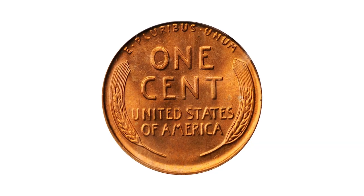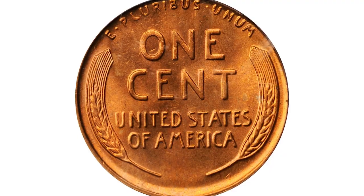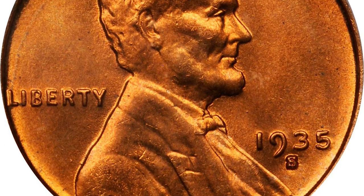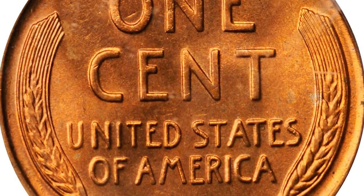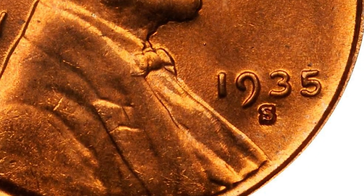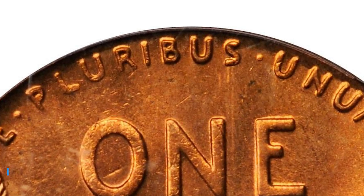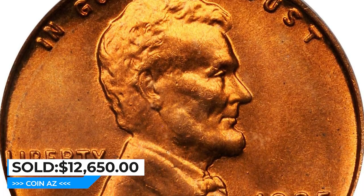Moving on, this is a 1935-S Lincoln cent in MS-67 red condition, tied for finest graded by PCGS. With fewer than 30 examples of the date called MS-67 red, this satin and vivid superb gem is bursting with lovely reddish-orange luster, boldly if not sharply struck throughout and expectably smooth. At the assigned grade level, this penny with charming eye appeal ended up selling for $12,650 at Stack's Bowers auction.